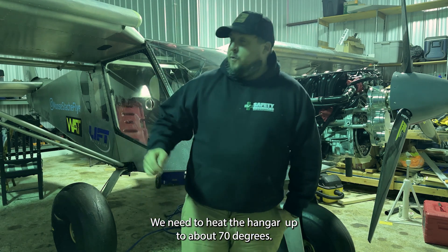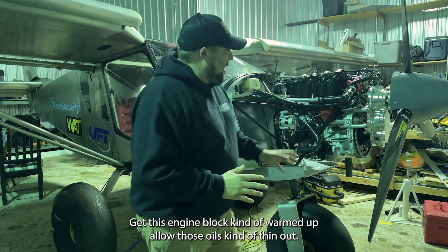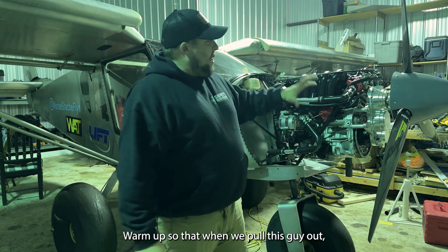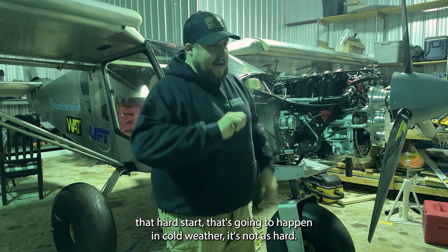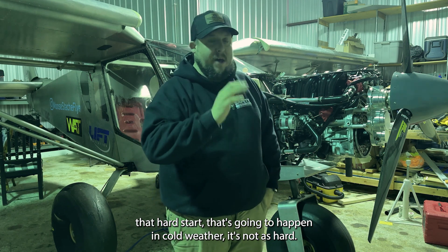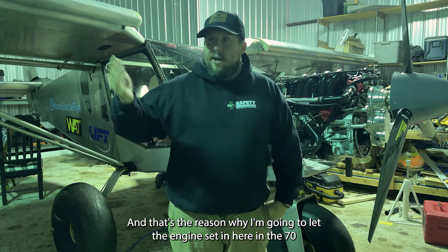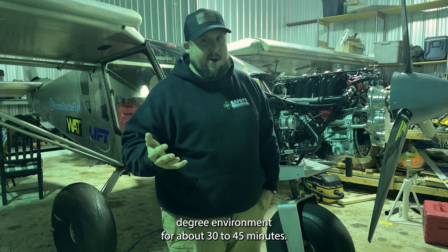We need to heat this hangar up to about 70 degrees, get this engine block kind of warmed up, allow those oils to kind of thin out, warm up, so that when we pull this guy out, that hard start that's going to happen in cold weather is not as hard. That's the reason why I'm going to let the engine sit in here in a 70-degree environment for about 30 to 45 minutes.